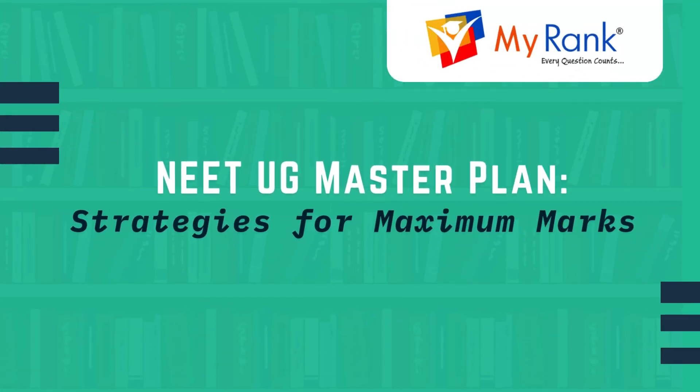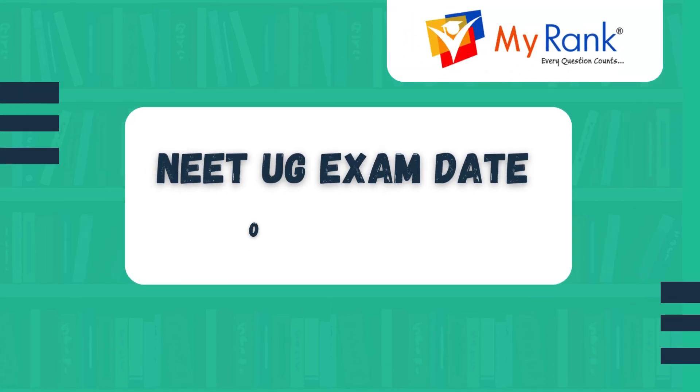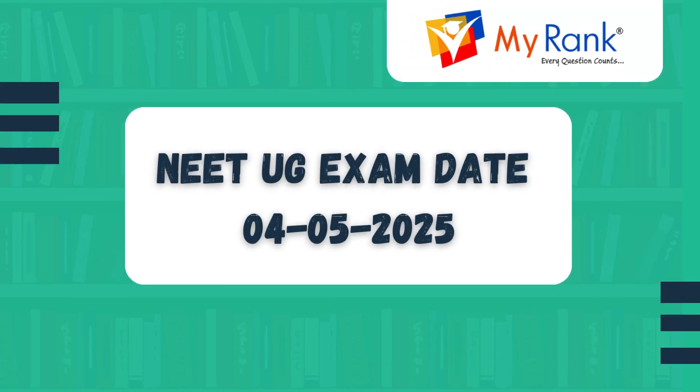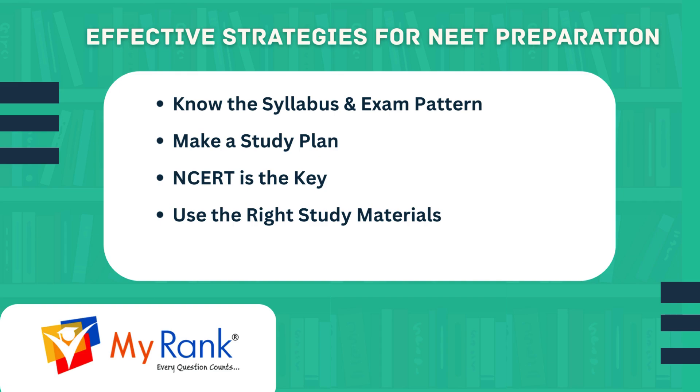Here are the most effective tips to help you crack your NEET UG examination. The NEET UG exam will be conducted on 4th May 2025. Here are a few effective strategies for NEET preparation.